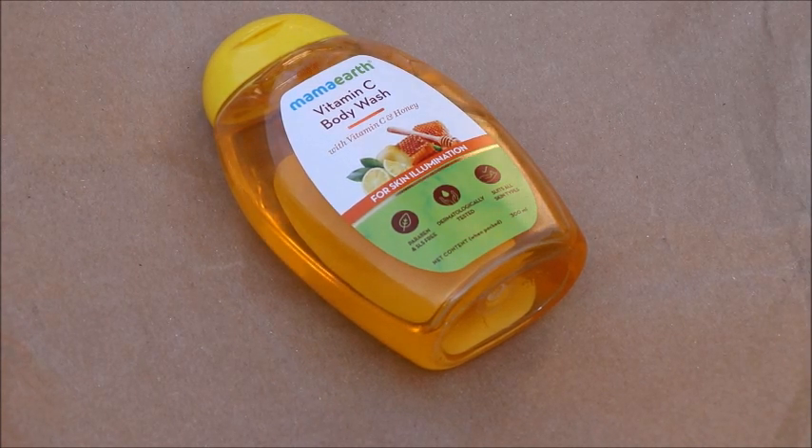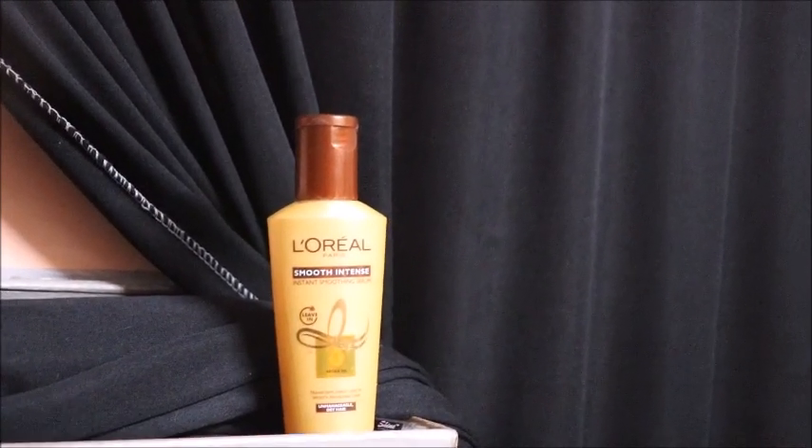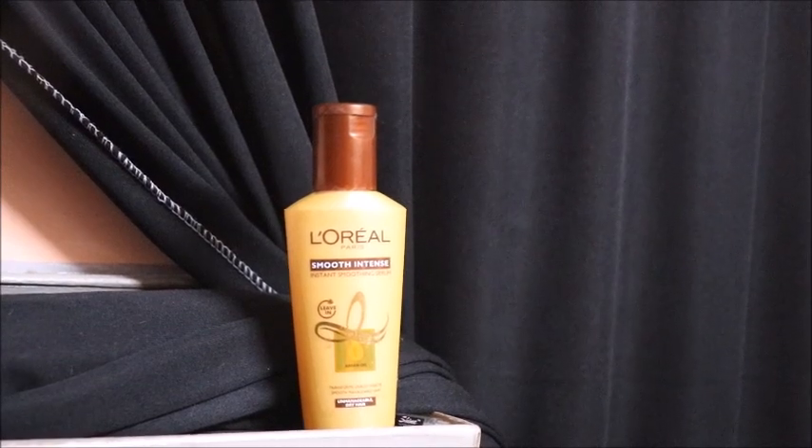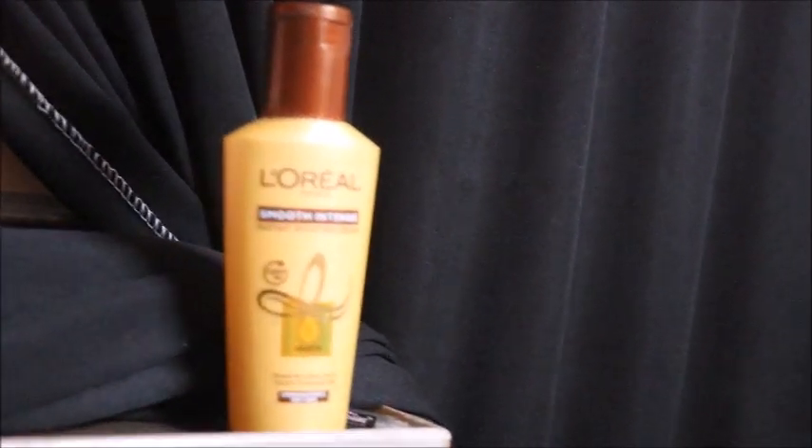Next, I have bought a hair serum. You can add this after your hair wash — apply it after washing your hair.